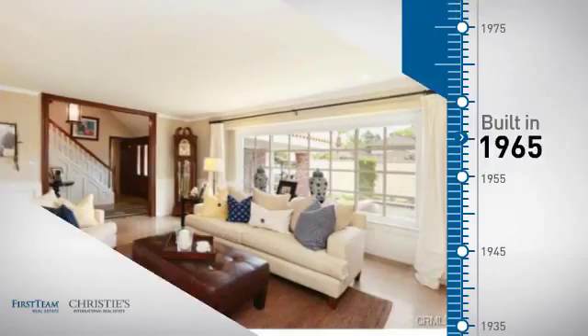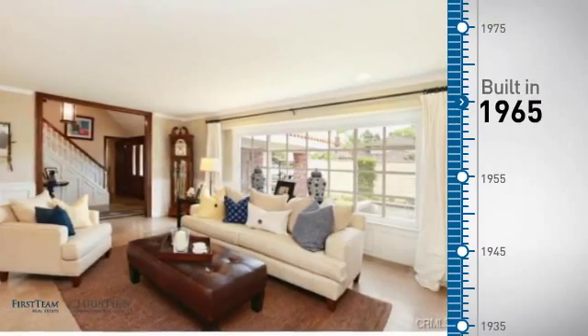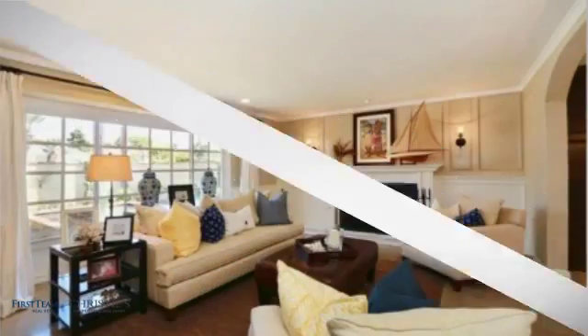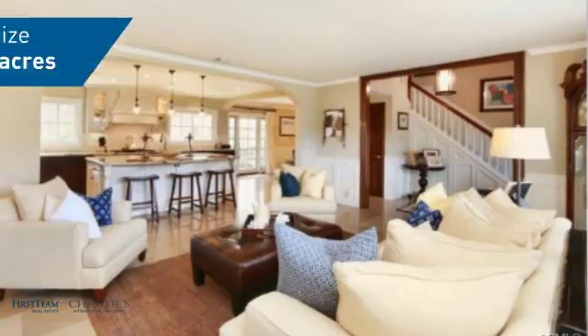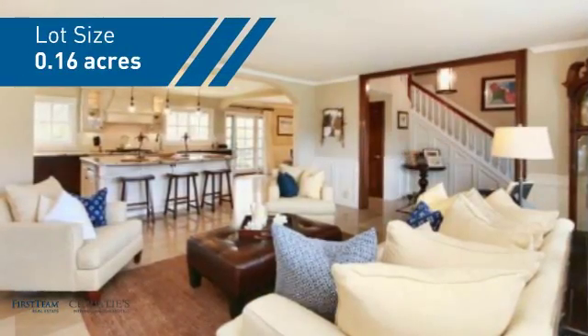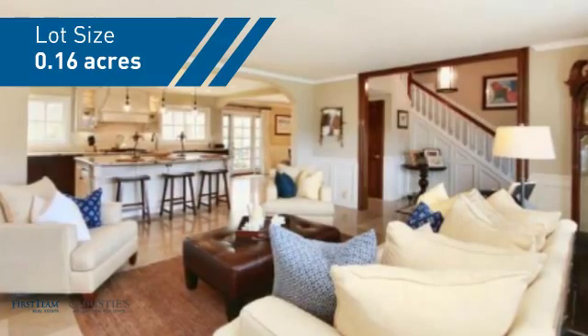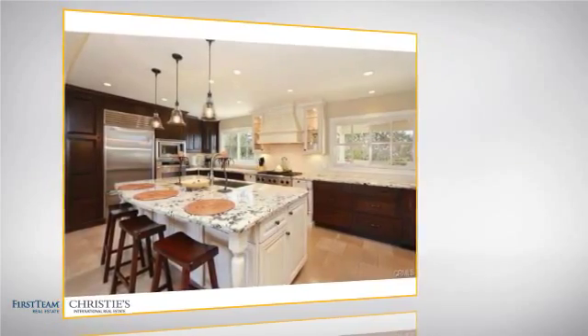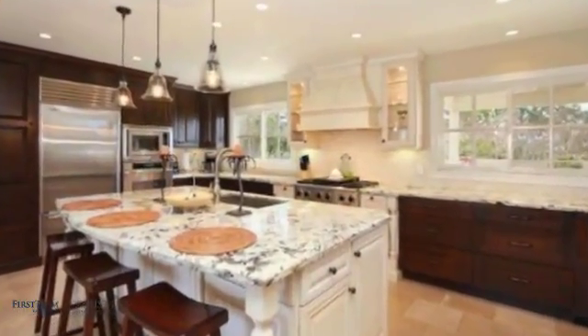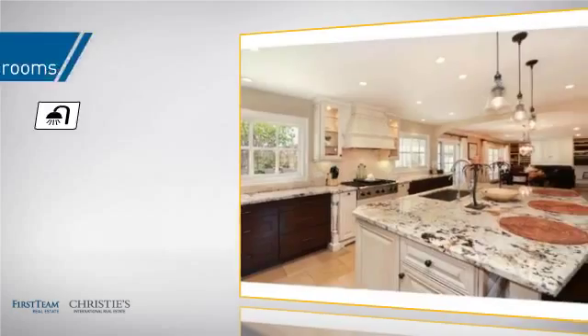This property was built in the late 60s and features over 2,400 square feet of space, giving you a spacious layout to play host or kick back and relax after a long day. Inside you'll find four bedrooms so everyone has a private space to come home to, as well as three full bathrooms.